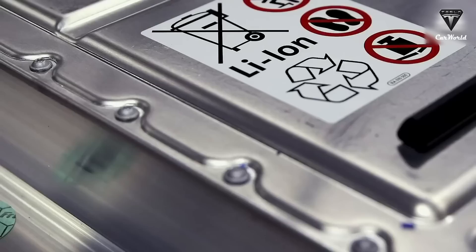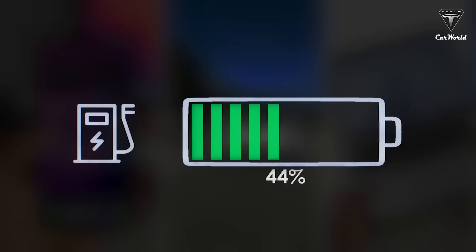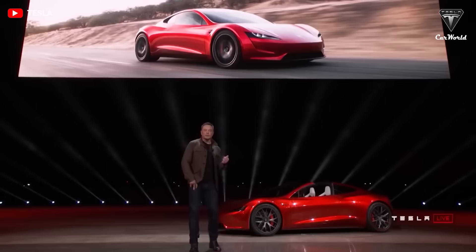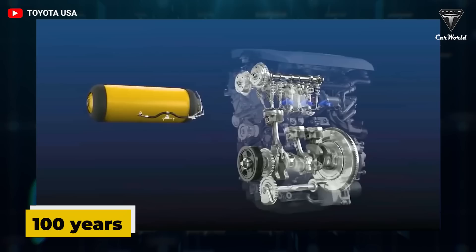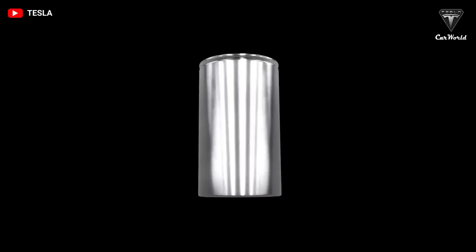Batteries in current Tesla models are estimated to last for around 200,000 miles or more than 20 years before charge capacity begins to drop by more than 20 percent. Recently, the company unveiled a design for a new electric vehicle battery that could last up to a hundred years before needing to be replaced. So how does this new battery last so long? Let's find out in today's episode of Tesla Car World.